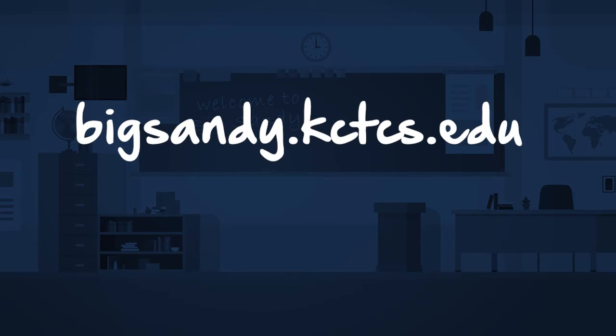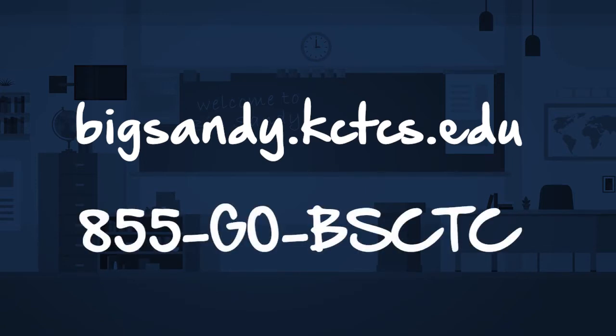If you have any questions, you can reach out to us on our website, at one of our campuses, or at our 24-hour help desk by calling toll-free 855-GO-VSCTC.